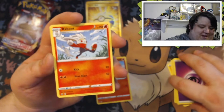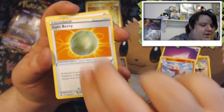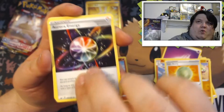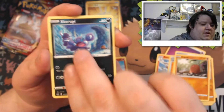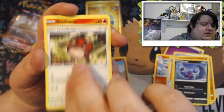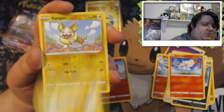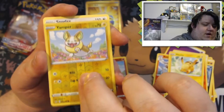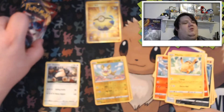We pulled it — this is so cool! Dubwool, Lumberjack Aurora Energy, Diglett, Scorbunny, Hoot-Hoot, Scorbunny. Pikachu with a reverse holo, Yamper, and our rare is a Snorlax non-holo.